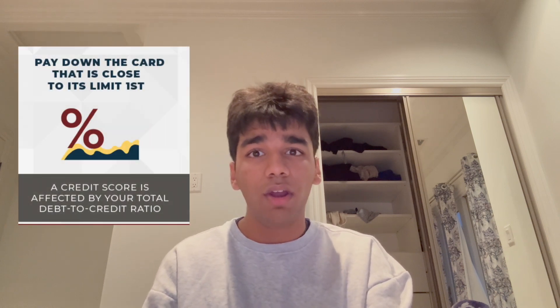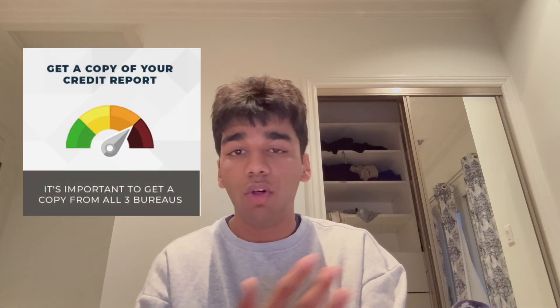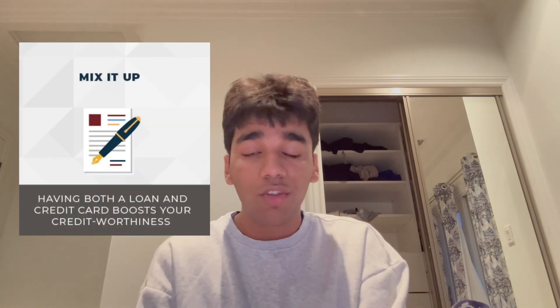Secondly, let's talk about credit utilization — the ratio of your credit card balances to your credit limits. Keeping this ratio low is key; a common guideline is to use less than 30% of your available credit. Maxing out your cards signals financial stress, which can hurt your score. While it may be tempting to apply for every credit card offer, applying for multiple cards in a short period can suggest financial instability, so apply for new credit sparingly and only as needed. Regularly monitoring your credit report and score helps track your progress and alerts you to potential issues. For those new to credit, consider starting with a secured credit card or becoming an authorized user on someone else's card.